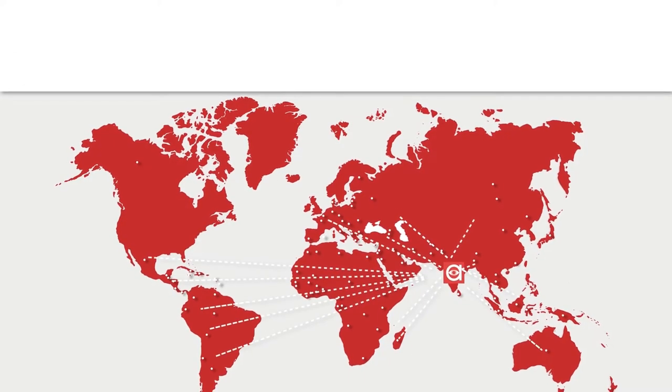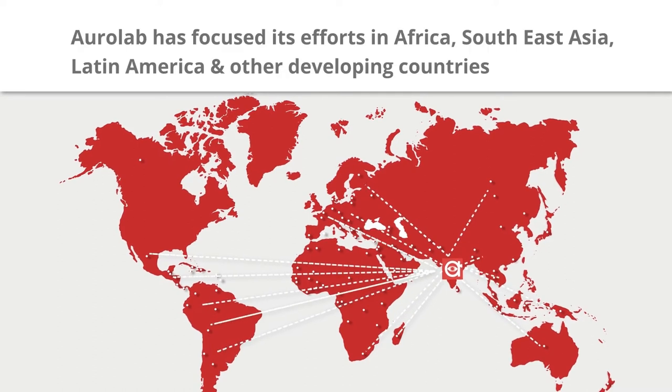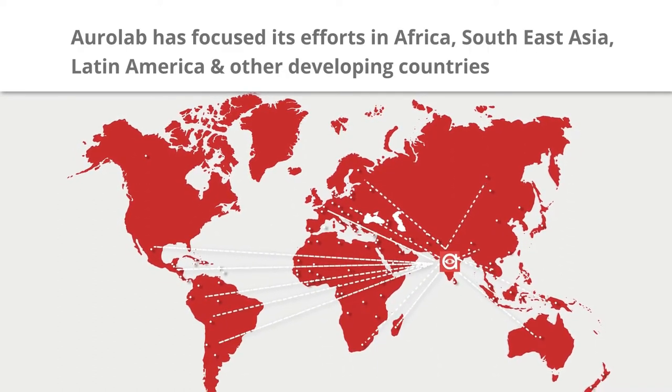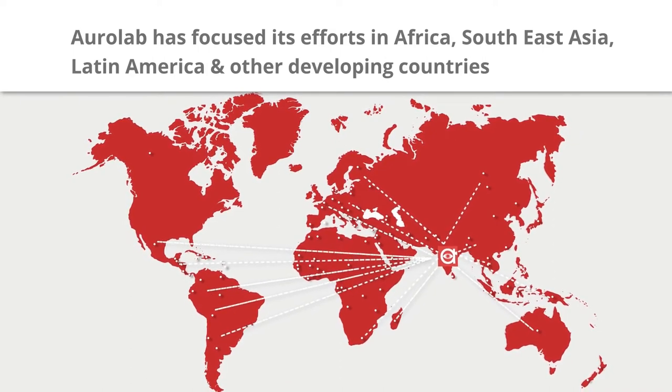To make affordable healthcare available across the globe, AuroLab has focused its efforts in Africa, Southeast Asia, Latin America and other developing countries.